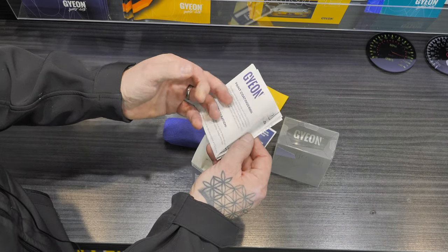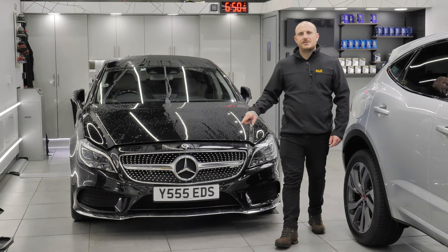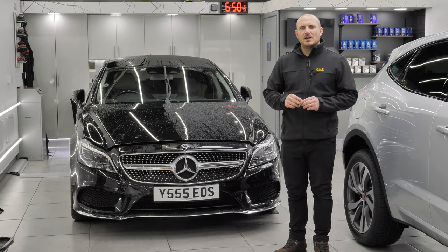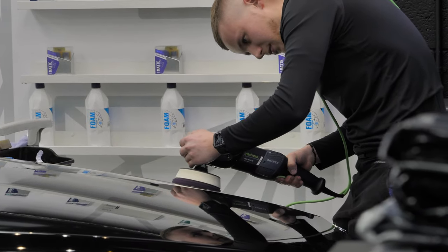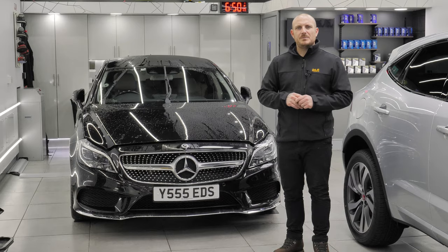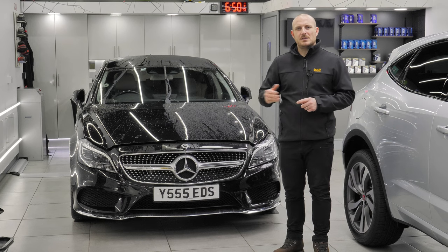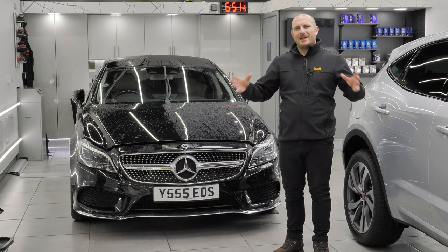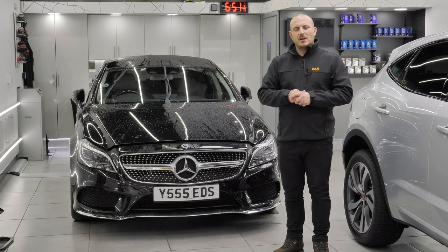To finish off the end of the week we have the Mercedes CLS Shooting Brake having a two stage machine polish and multiple ceramic coatings throughout. The reason for the two stage machine polish is a high level of swirls due to lots of rubbing, wiping and washing activity since it was purchased new. We're going to remove all those swirls, install a ceramic coating and show you the results shortly.